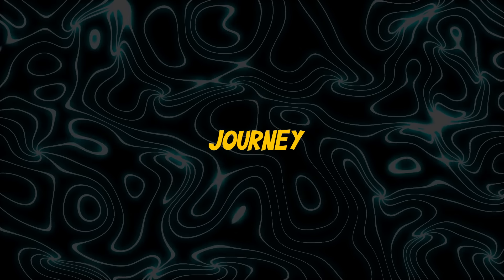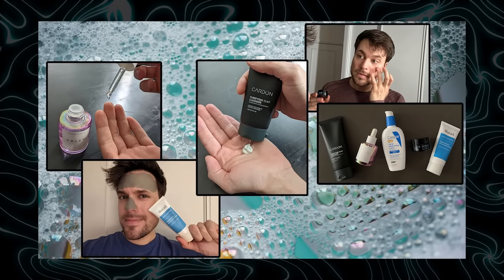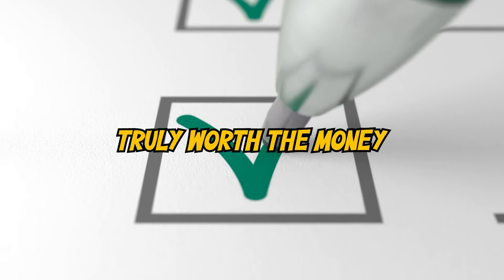As a YouTuber focused on the glow-up journey, I get to try countless products to ensure my reviews are honest and unbiased. Here's a list of glow-up essentials that I believe are truly worth the money.